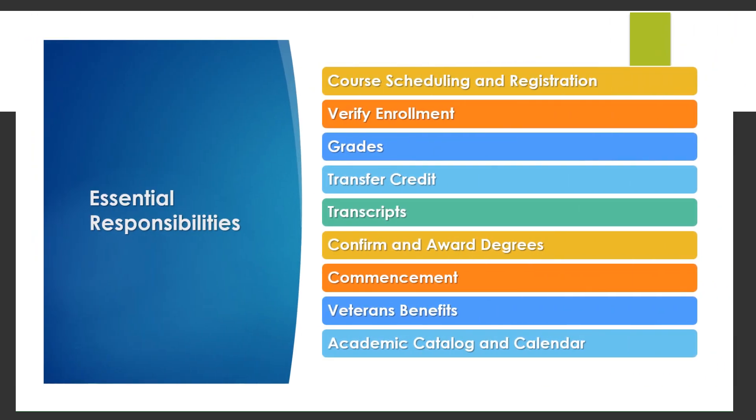As a Department of Academic Affairs, the traditional and primary responsibility and service of the Registrar's Office is to maintain academic records. Other essential responsibilities and services include course scheduling and registration, verify enrollment, grades, transfer credit, transcripts, confirm and award degrees, commencement, veterans' benefits, and the academic catalog and calendar.